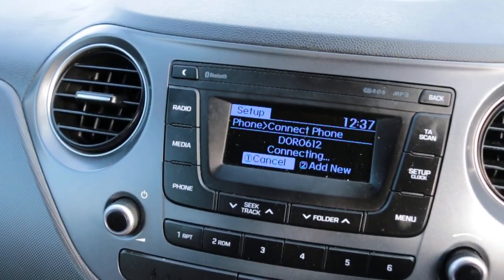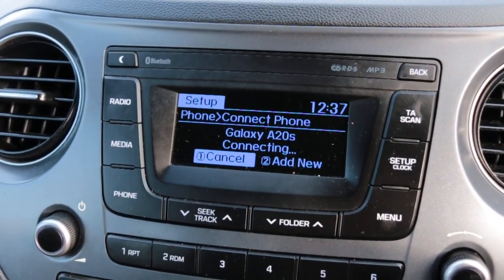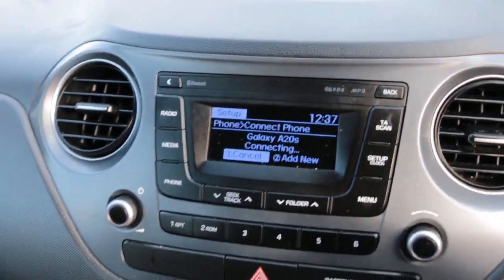The car has Bluetooth telephone connection, DAB radio, aux, USB, and air conditioning.